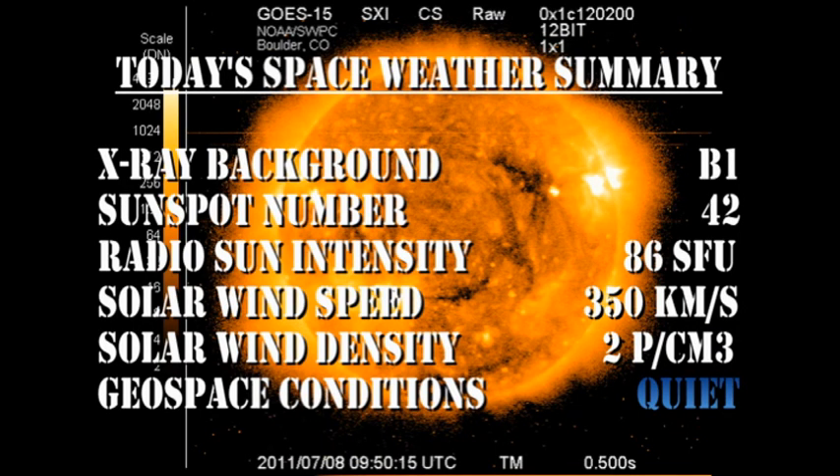In summary, the X-ray background is at B1. The sunspot number is at 42, though I think that's going to go much higher. The radio sun intensity is at 86 solar flux units. The solar wind speed is unchanged at 350 km/s with a slightly lower density of 2 protons per cubic centimeter, and geospace conditions are rated as quiet.